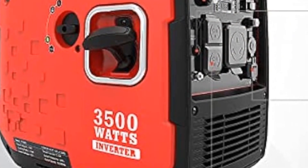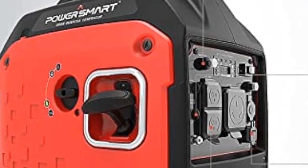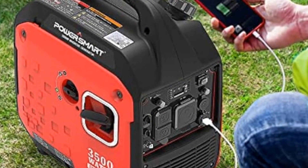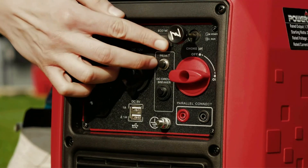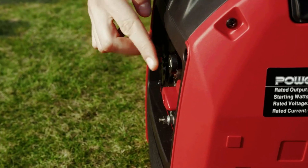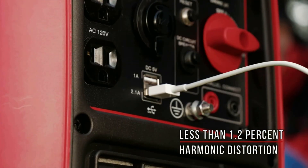This 3,500-watt inverter generator is powered by a four-stroke OHV single cylinder engine with forced air cooling, providing reliable support when you need it. It runs for up to 10 hours on a quarter load. This backup generator is perfect for charging laptops, mini coolers, drones, and other outdoor electronics, and can also be used as backup power for a few essential home items.